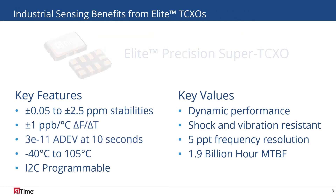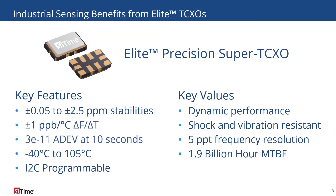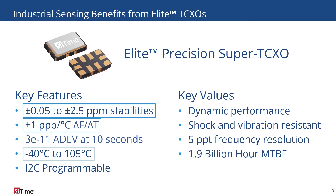SiTime's Elite Precision TCXO family has features such as temperature stability as low as 50 ppb, ultra-low temperature slope, and operating temperatures up to 105°C, all of which are optimized for seismic sensing. The dynamic stability across temperature and airflow ensures the best performance in the harshest conditions.